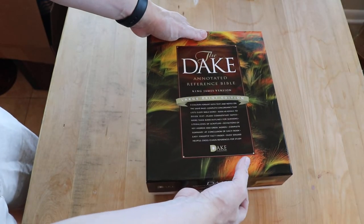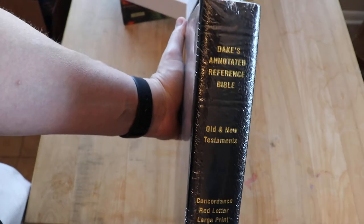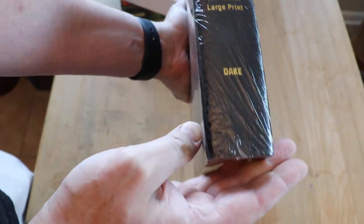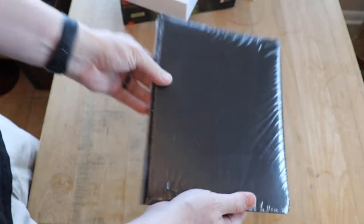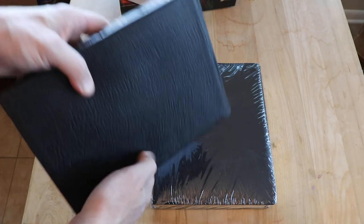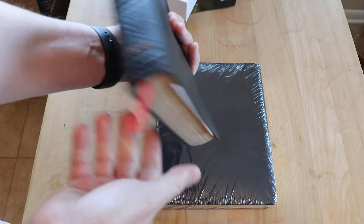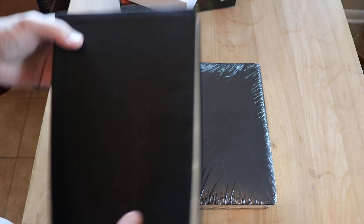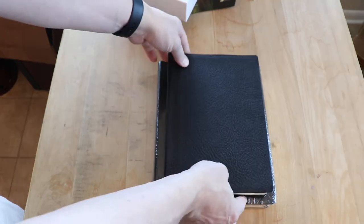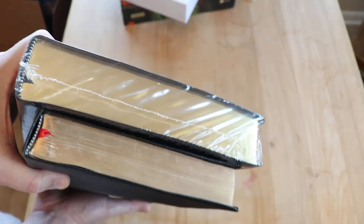Let's go ahead and open it up. It is sealed — this box is heavy-duty. Wow, okay, this is what it looks like shrink-wrapped. Before I even open this, let's get a comparison going. This is my 1973 Dake Annotated Bible — a very, very old Bible. Let me set it on top just to give you some perspective on how this looks.